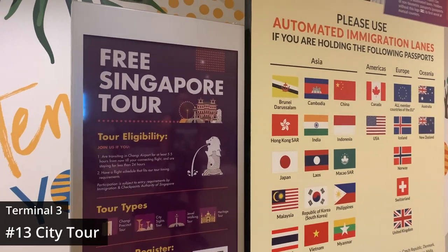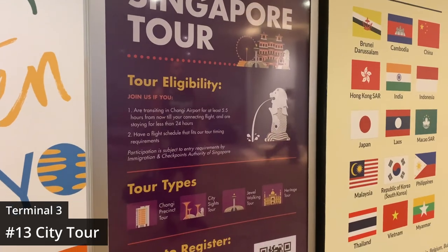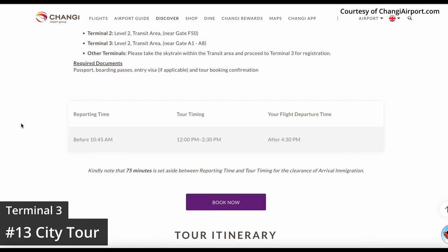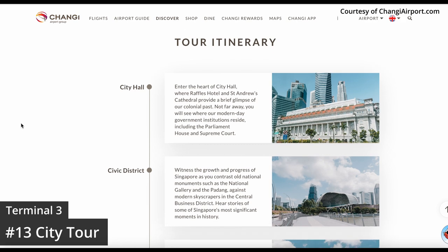Another seriously cool thing the airport offers to travelers with long layovers is a free and fully guided two-and-a-half-hour tour of Singapore. They recommend having at least five and a half hours to spare, and you can register online or in person.